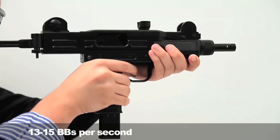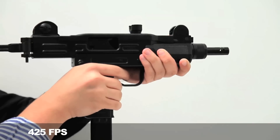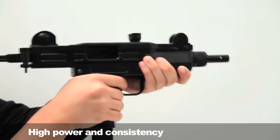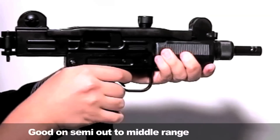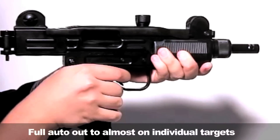It cycles at a reasonable 13 to 15 BBs per second, but at 425 FPS it's at rifle power. Its high power and good consistency makes it effective on semi-auto out to middle range on individual targets, or on full auto for limited-area targets, small groups, and just generally intimidating opponents.